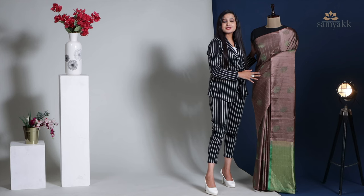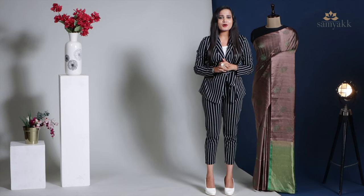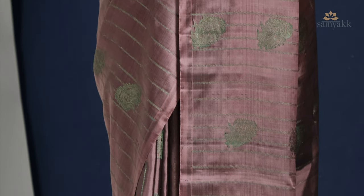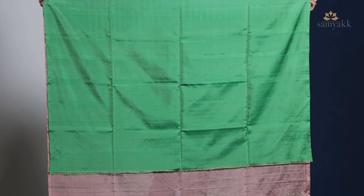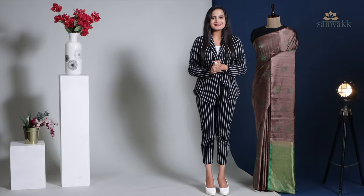Our last saree from the series is in a deep taupe colour — a mix of brown and grey creates the hue. The saree body is designed with sleek lines along with peacock motifs, comes with no border, and its contrast pallu adds beauty to the drape. It is attached with a plain pickle green coloured silk blouse piece, and this wonderful saree costs ₹10,990.